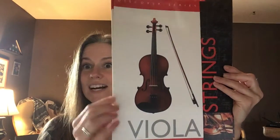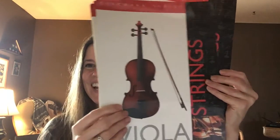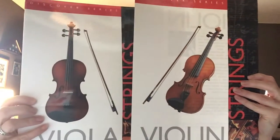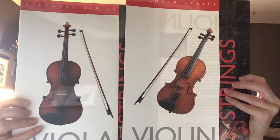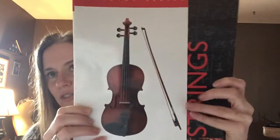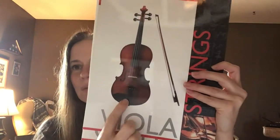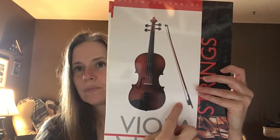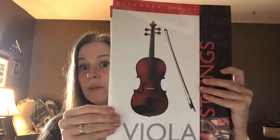Next, the viola. If you look at these side by side, it doesn't look like they're really any different — they both have four strings, the tuning pegs, a place for your chin, and the bow. But they're different because the viola is bigger.